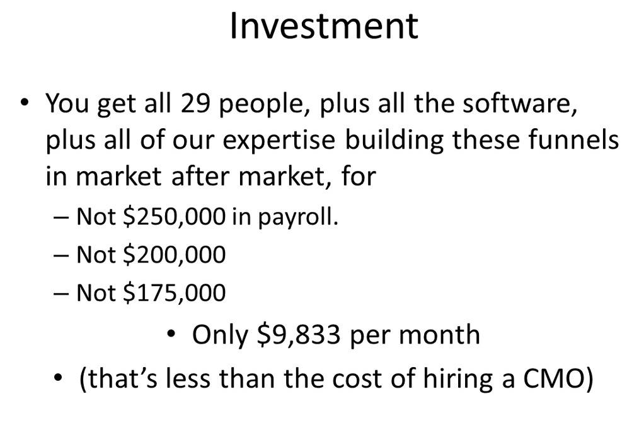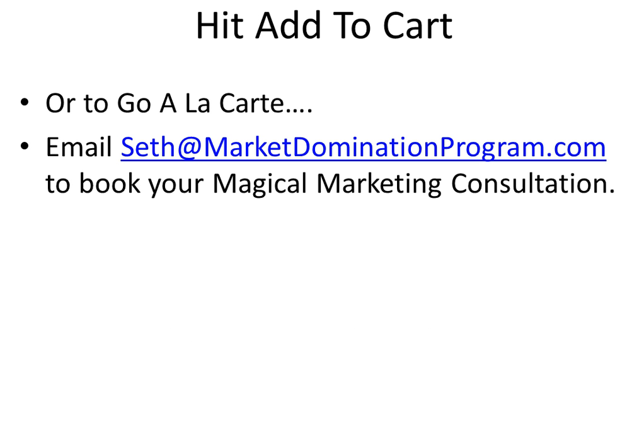So if you're ready to get started, hit the Add to Cart button below. If you aren't ready to invest $9,833 a month in your business, then what you can do is go a la carte. You can pick and choose from those 133 steps — which ones you want to start with, the ones that are most important for you to have right now. So to go a la carte, just email me, Seth at MarketDominationProgram.com. We'll book your magical marketing consultation.